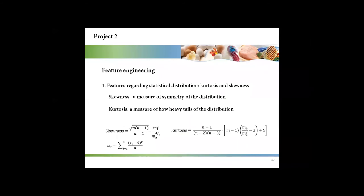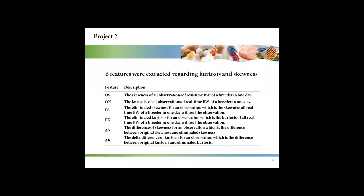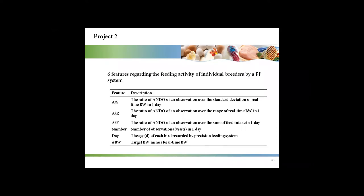This table shows the manually labeled results. The number of anomalous observations was much less than the number of normal observations, indicating imbalanced samples. In the feature engineering step, features regarding statistical distribution, including kurtosis and skewness, were created because it was hypothesized that anomalous observations would have an impact on skewness and kurtosis. As a result, six statistical features were created. We also considered features regarding the feeding activity of individual birds, giving us another six features.